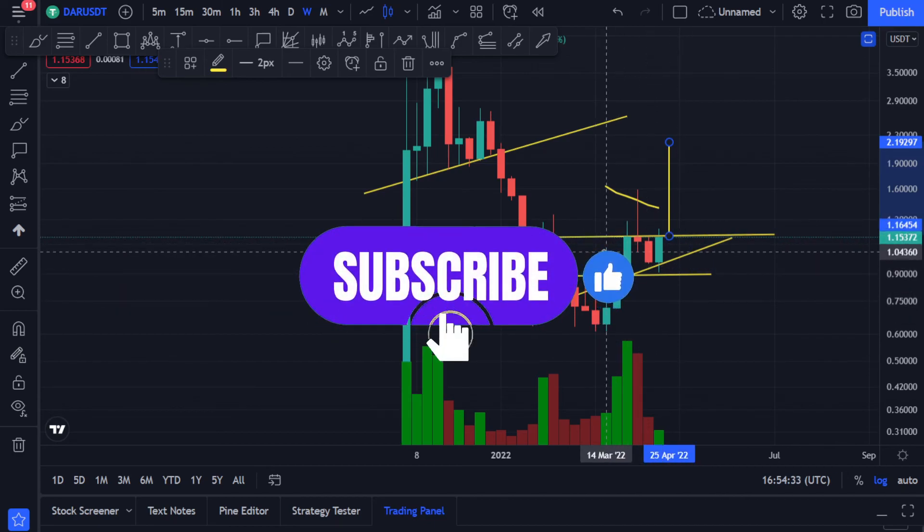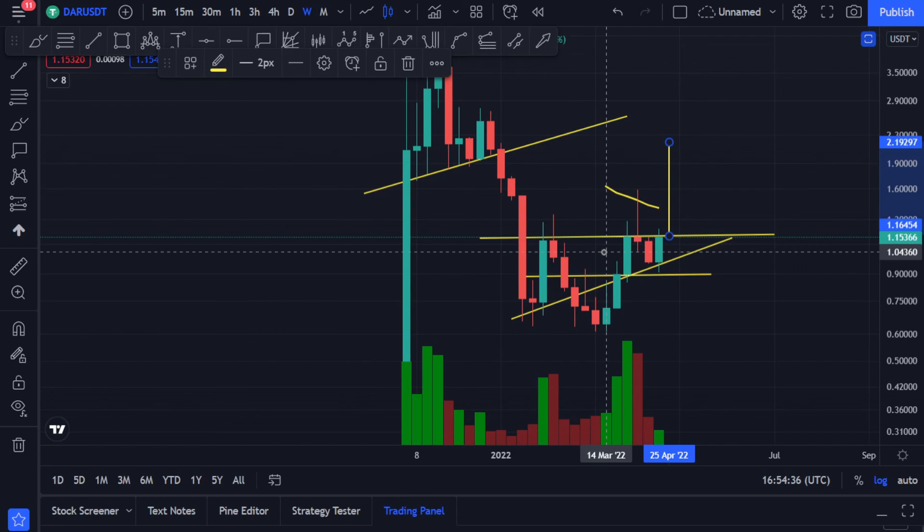I hope this brought you some information and knowledge. If you're liking this kind of videos for DAR, kindly hit the like button so I can keep making more videos, and subscribe to my channel. Thank you so much, have a good day, bye bye.